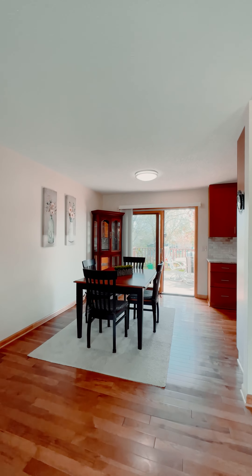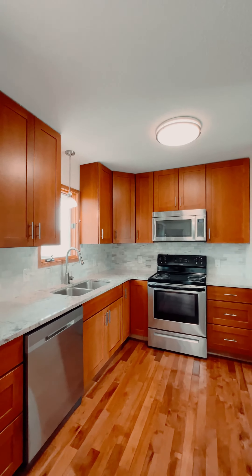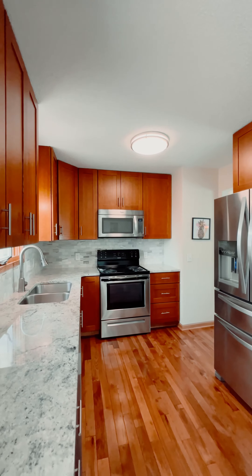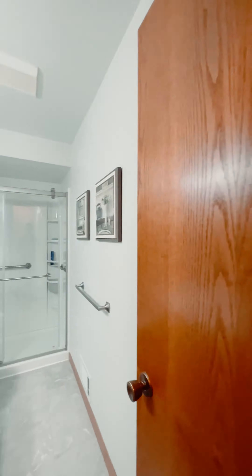Now let's talk kitchen — we're talking granite countertops, beautiful backsplash, stainless steel appliances, and let's not forget about these cabinets: stylish yet functional. This kitchen is ready to go.